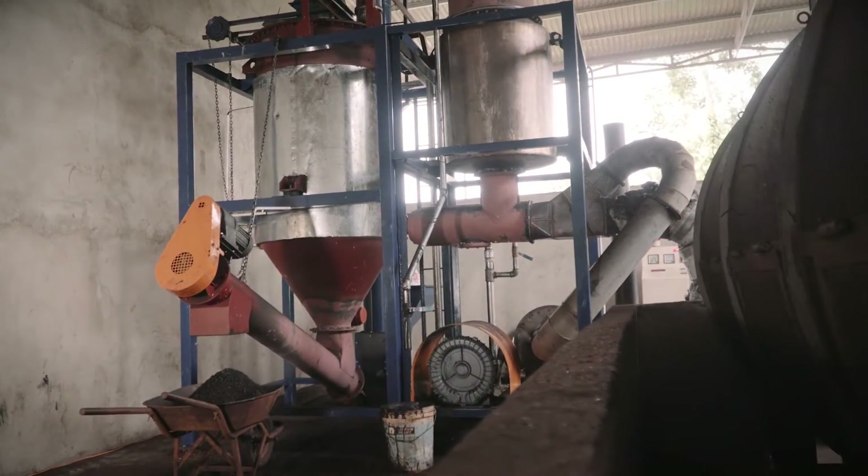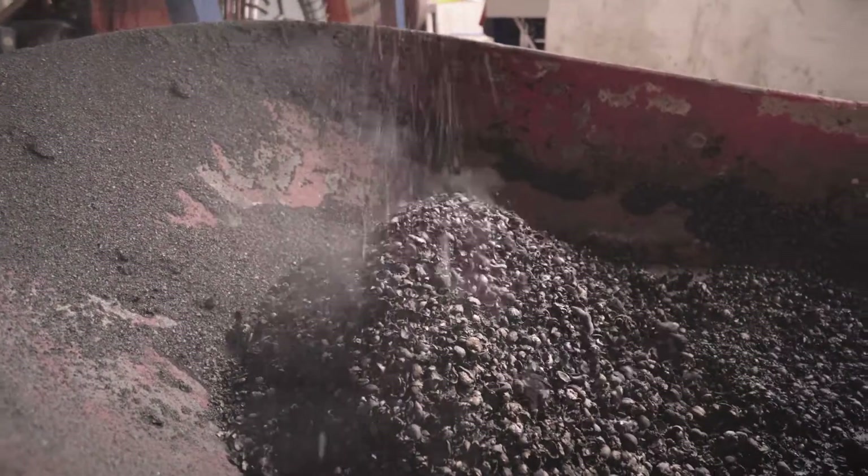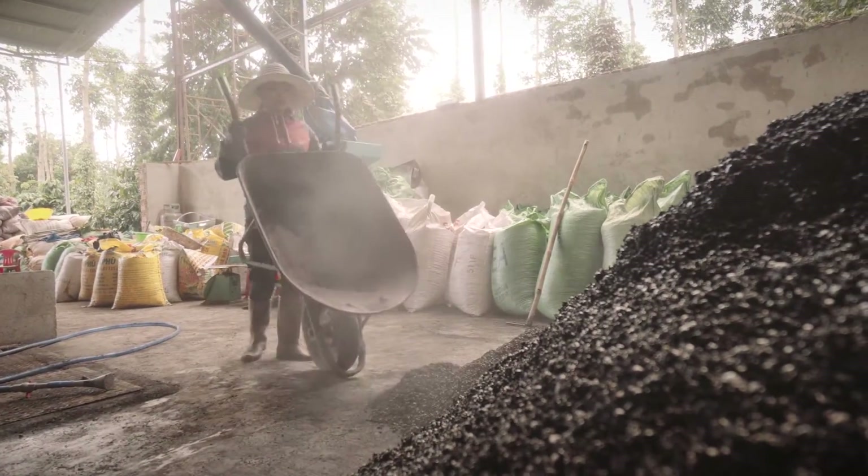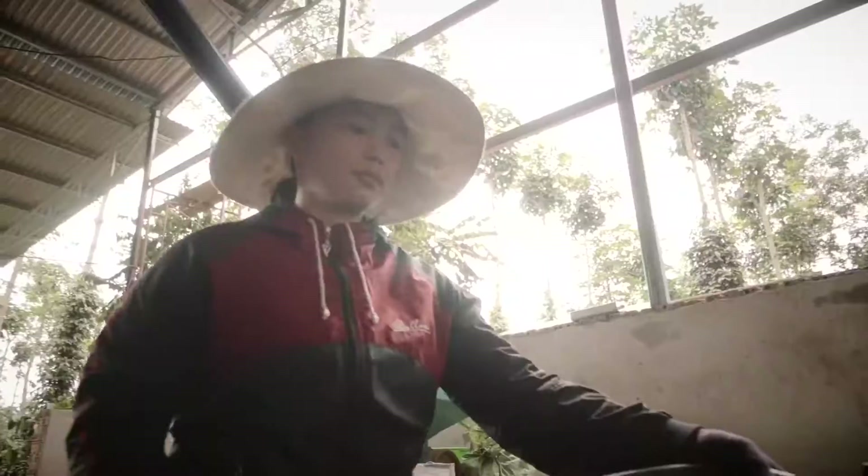Pyrolysis produces biochar, an organic fertilizer and soil enhancer. Its production is free of charge for farmers, but biochar can also be sold at the local market.